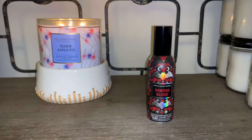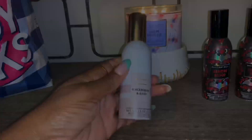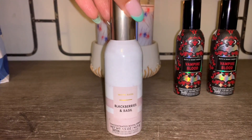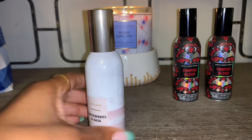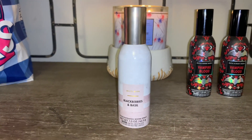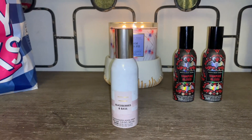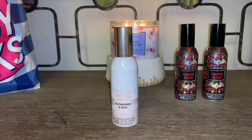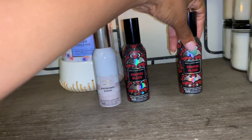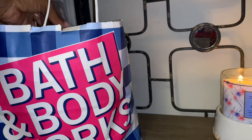I also picked up Blackberries and Basil in the room spray. The packaging is simple White Barn, but if you've smelled the Blackberries and Basil candle, this smells exactly like that. Speaking of fall candles — the floor sets are out at most stores, so be on the lookout! I'm super excited to show you guys the fall candles I picked up in store.